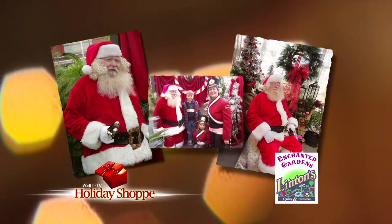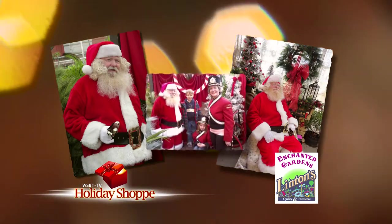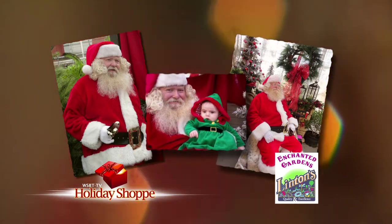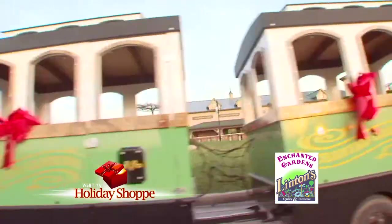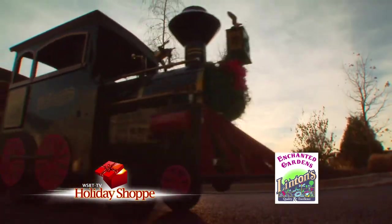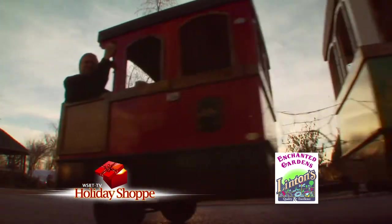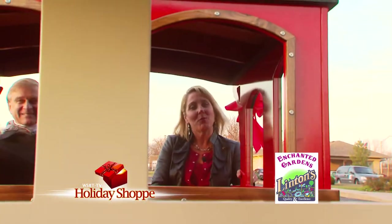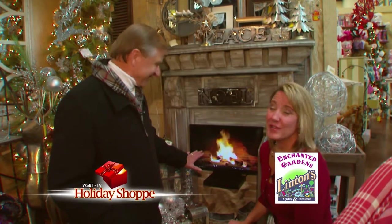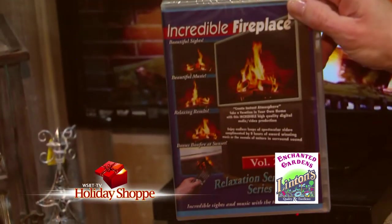On Saturdays between now and Christmas, stop by Linton's for a picture with Santa. For every person in the picture who contributes a non-perishable food item, the picture is free. Take a ride on the Polar Express here at Linton's — a great family outing for adults and kids of all ages. While you're outside, visit the outdoor garden center for your fresh cut tree, wreath, and roping. That ride on the Polar Express was great fun, but it feels good to be in by the fireplace too. And if you don't have a fireplace at home, you can get one from Linton's.